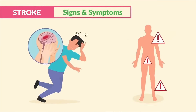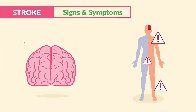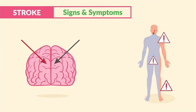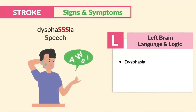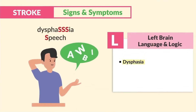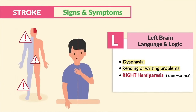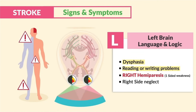Since strokes affect one side of the body, a left brain stroke affects the right side of the body and vice versa — a right-sided stroke affects the left side. Think of an X coming out of the brain pointing down to the opposite sides of the body. Write this down: the left brain controls the L's — language and logic. So we see dysphasia, difficulty speaking — think the S in dysphasia stands for speech — and we get reading and writing problems, right-sided hemiparesis, and right-sided neglect, basically ignoring that side of the body due to visual deficits.